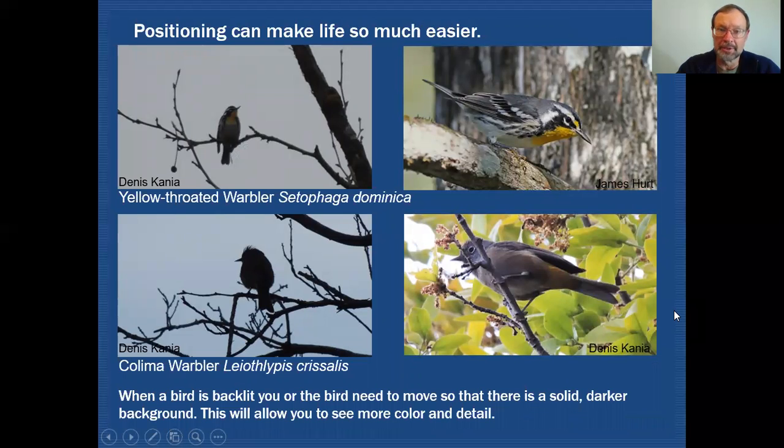Positioning can make a big difference in your birding. Here's a yellow-throated warbler shot up against a blue sky — we have a very difficult time getting color off of it. This could just as easily have been a Blackburnian warbler as a yellow-throated warbler with this kind of view. But if you can maneuver yourself so that there's now a dark, solid background behind the bird, it's much easier to see all those markings and you can see the colors a lot better.